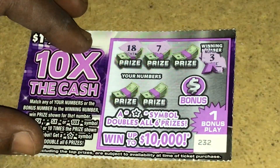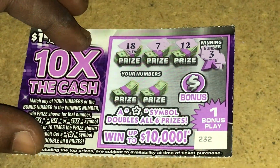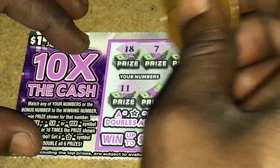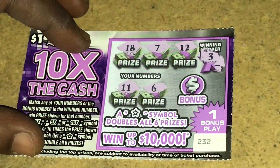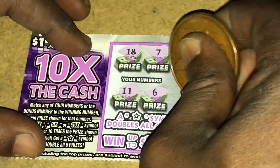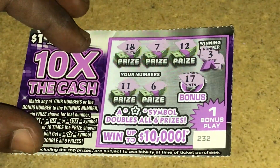We have 18, we have a 7, we have a 12, we have 11, we have a 6. Let's see what the bonus number is.